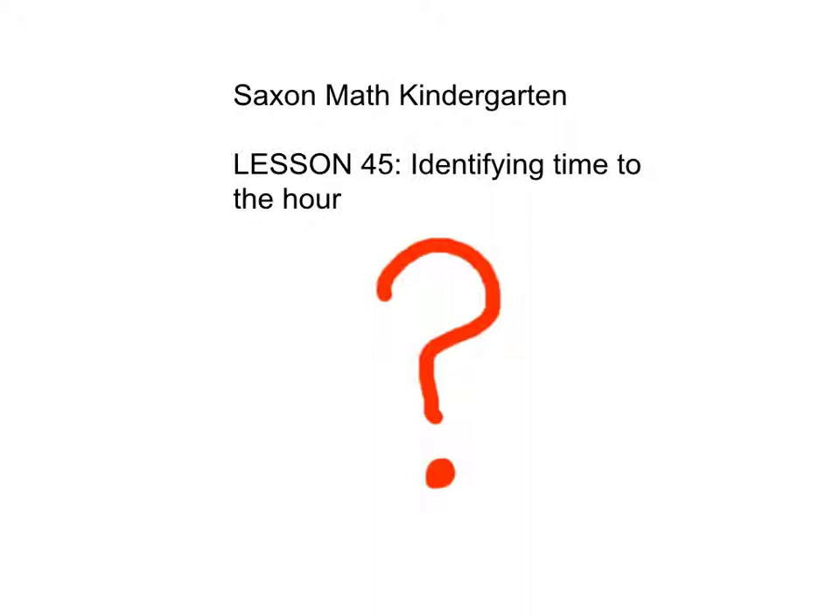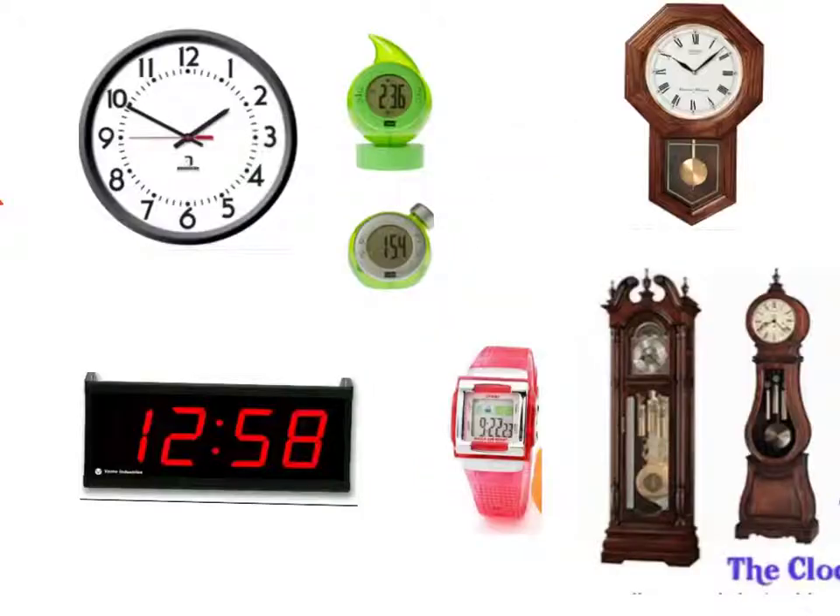What does a clock look like? Do you know? They don't all look the same. Can you think about how they're the same and how they're different? Have you seen these clocks before? I bet you've seen one like this. And this is a grandfather clock. What's this called? Right, a watch. This one's like an alarm clock. There are two types of clocks: analog clocks and digital clocks.